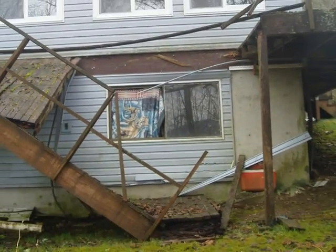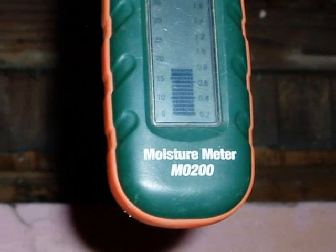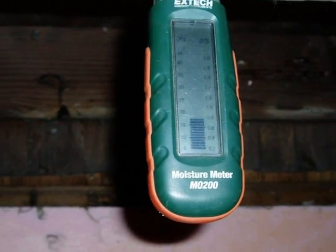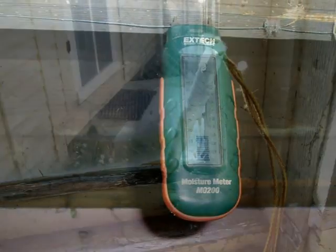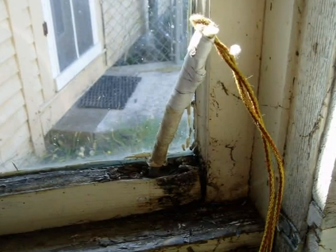Whoops! Rot is moisture related. If the environment has led to 20% or higher moisture levels in the lumber, then the wood is likely to rot. And that's true on the outside or on the inside.